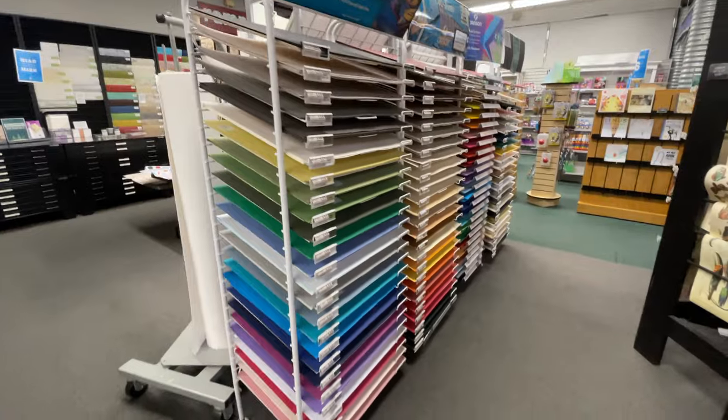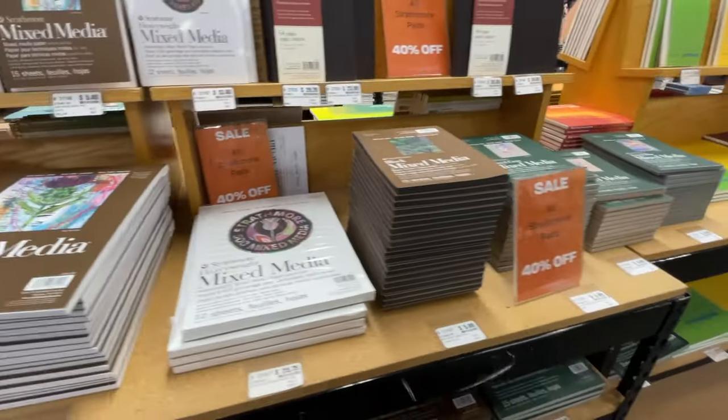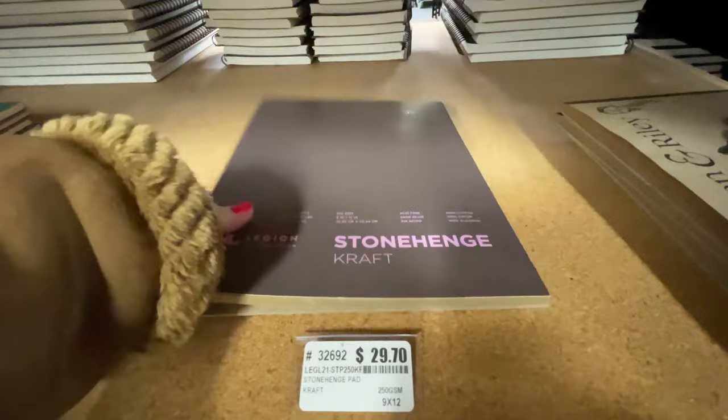I just love how their paper section is vast and versatile, displayed so you can easily see everything. Of course Stonehenge makes some bougie craft paper.